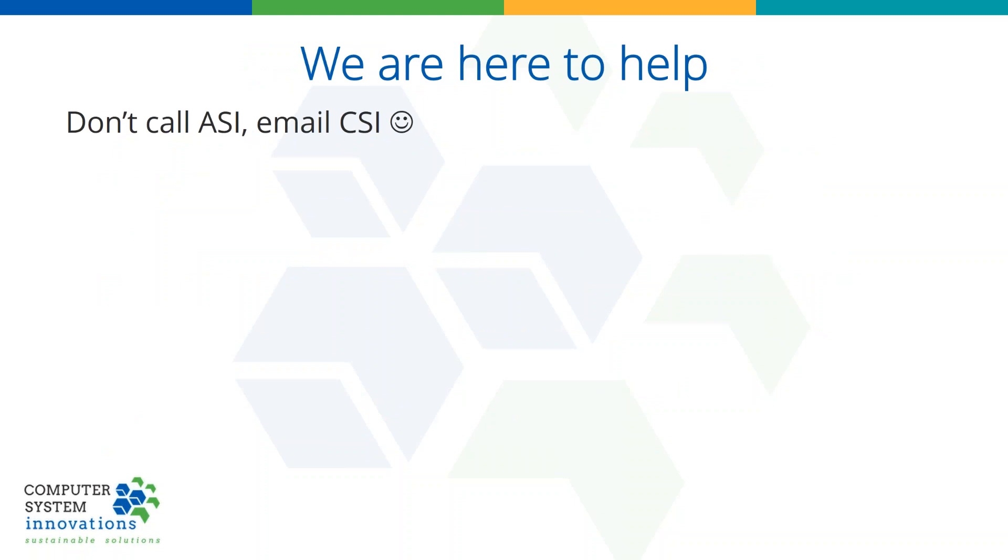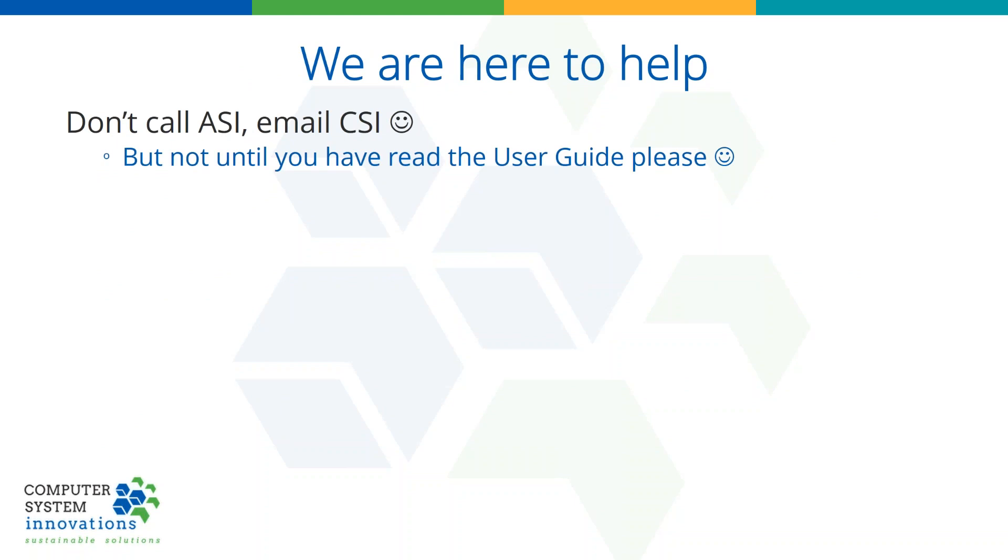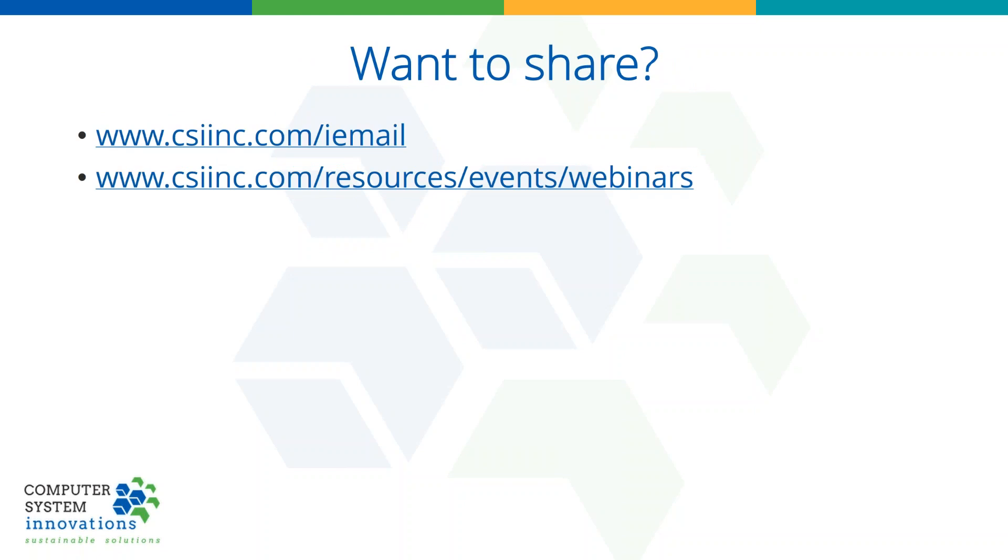If you saw something and you're like, that was really cool, I want to do that — do us a favor and check out the user guide. Most of what I showed is in the user guide. If you don't feel like doing that or you don't get the answer you're looking for, go ahead and email us at support@CSIinc.com. You want to share this webinar? That's the bottom link. If you want to share about iEmail with your coworkers, that's the top link.